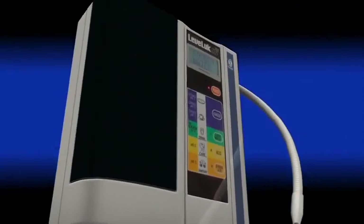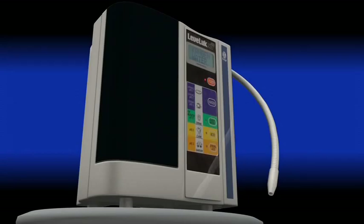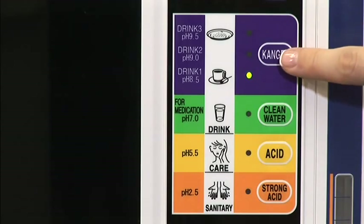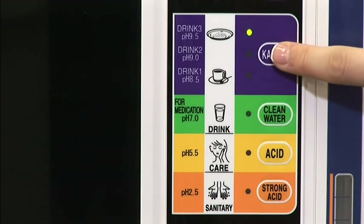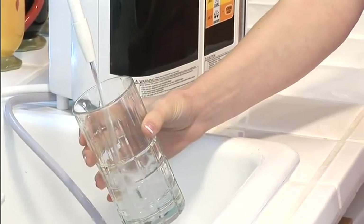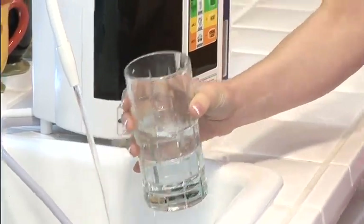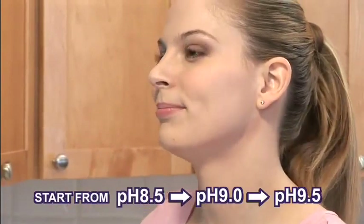Kangen water comes out of the white hose when you select one of the three buttons that says Kangen. Kangen water comes in three different pH levels: 8.5, 9.0, and 9.5. Please note that it is always recommended that if you have never had Kangen water before, start from pH 8.5 and gradually go up to pH 9.5 as your body gets used to the change.